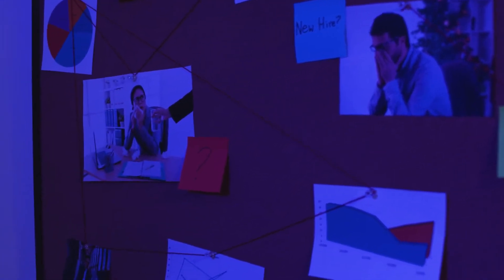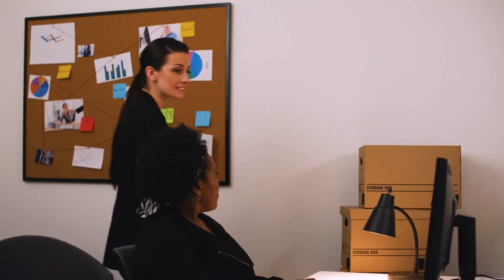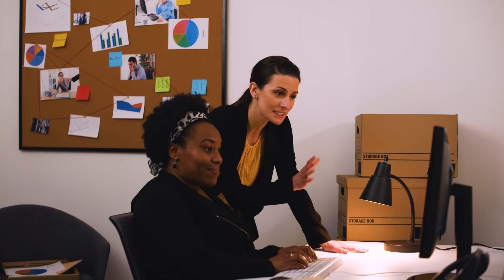You've got data, but you need answers. You need Workforce Analytics from PayWorks. It's designed to help you make informed decisions for your business and your people, in one easy-to-use platform.